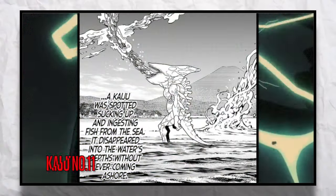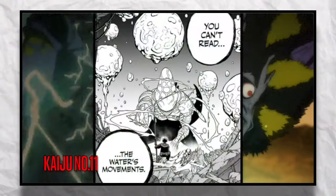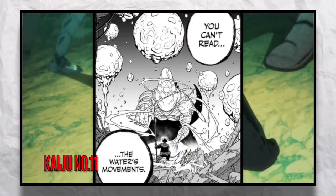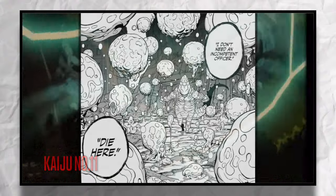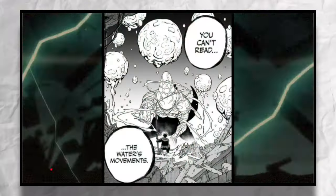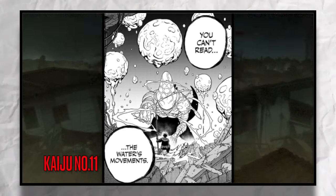The first Kaiju to recently get defeated in the manga was Kaiju Number 11. This was a humanoid Kaiju with the head shape of a whale, with fins on both of its arms and a long tail. The special ability this Kaiju had was that it was able to control water — that's right, this Kaiju was water bending.